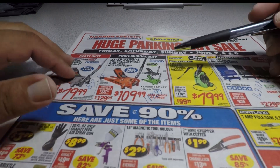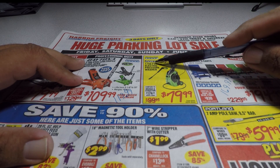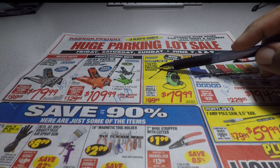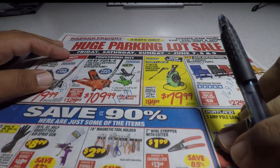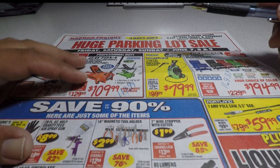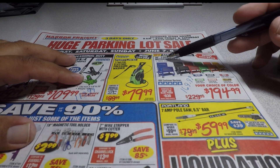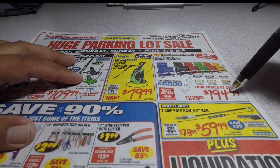Next, you've got the Portland 1750 PSI electric pressure washer for $79.99 — I'll try to link my review above. After that, we have the 30-inch 5-drawer mechanics tech cart for $194.99.